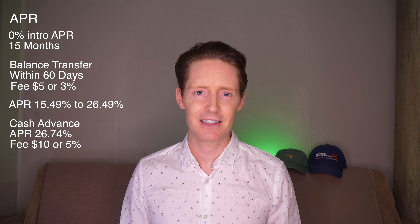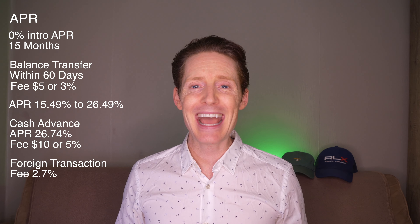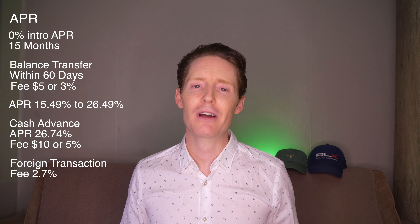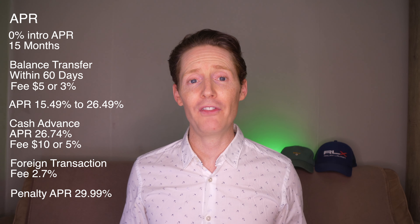A balance transfer will have a fee of either $5 or 3% of the amount of each transfer, whichever amount is more. After the 15 months is up, the APR will revert to between 15.49% and 26.49%, depending on your creditworthiness. If you need a cash advance, the APR will be 26.74% and will incur a fee of either $10 or 5% of the amount of each cash advance, whichever is more. There is also a foreign transaction fee of 2.7% for each transaction made outside of the U.S., so it is not a card that should be used when travelling overseas. There is a penalty APR of 29.99% that will come into effect if there are any late payments or payments returned by your bank, and either of these penalties will incur a fee of up to $40.